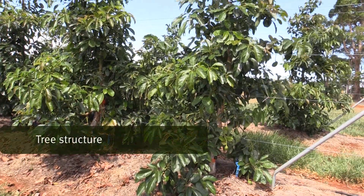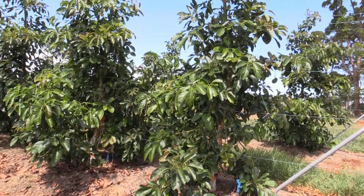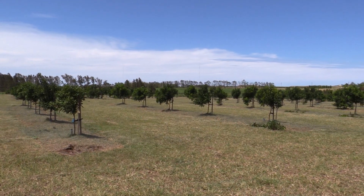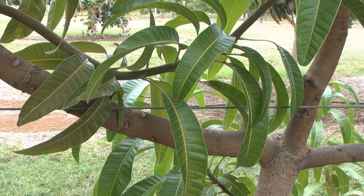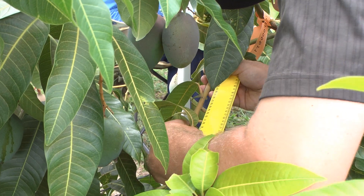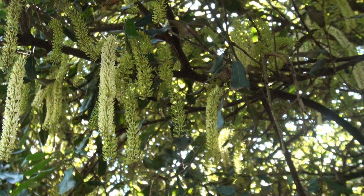While apple growers know what tree structure they need to optimise productivity and fruit quality, in avocado, macadamia and mango there is still much to learn. We want to understand tree structure and architecture, what effect it has on how light moves through the orchard, the effect different tree structures have on the vigour of those trees, the effect tree structure has on how flowers are produced, how they're set, and how fruit are set and retained.